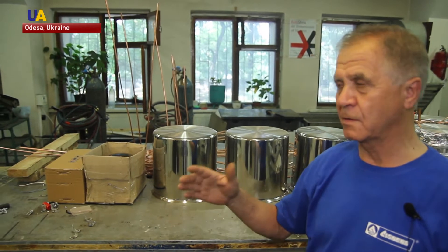Assembly of refrigeration display cases and all of the heat exchange equipment takes place here. These are the construction parts for the cases, and our brigade does this work.